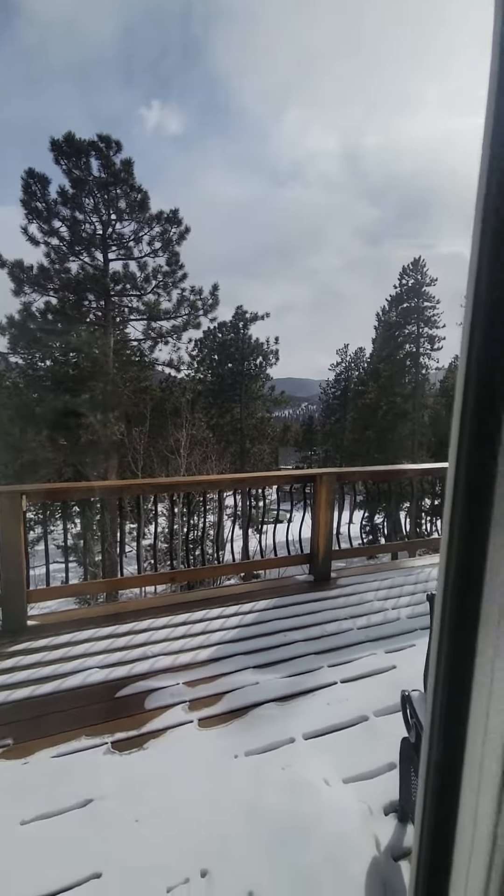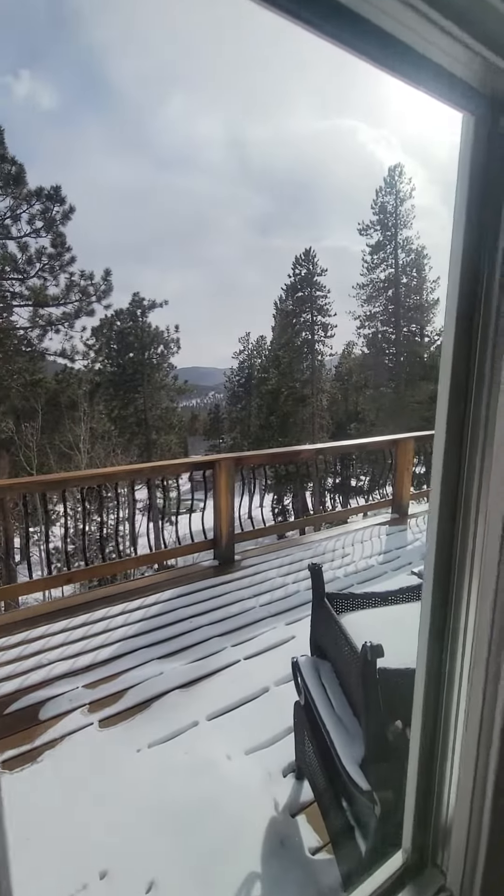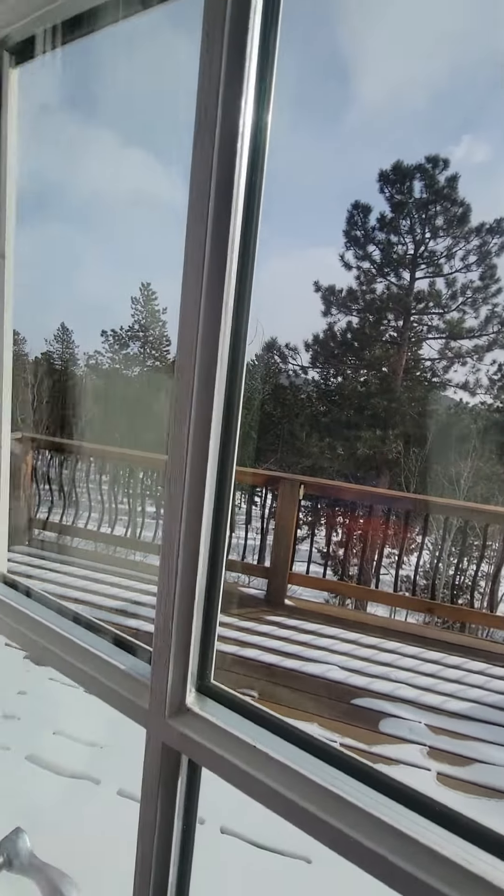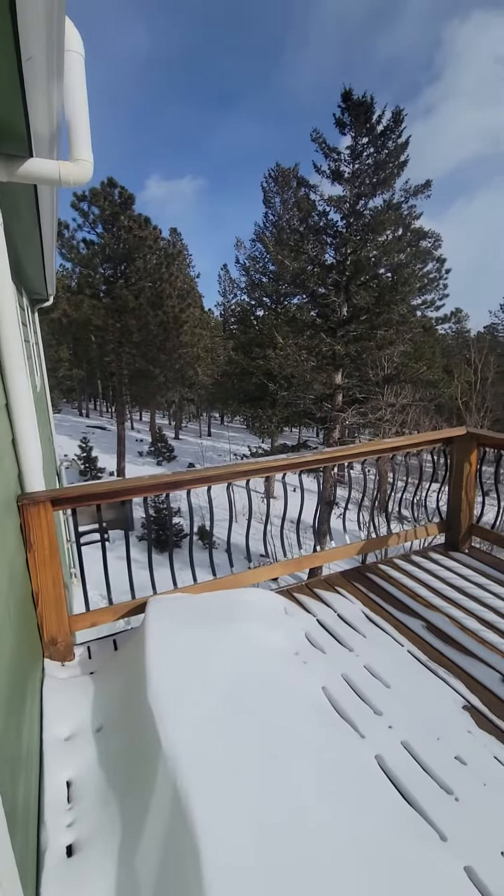The storms are starting to roll in, so you might want to look more at the online photos, but I'll at least get you a little bit of a view.